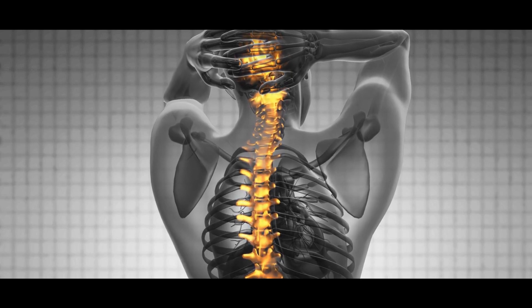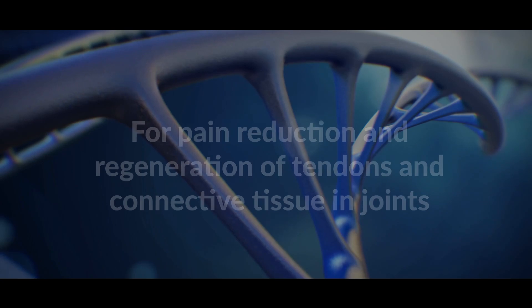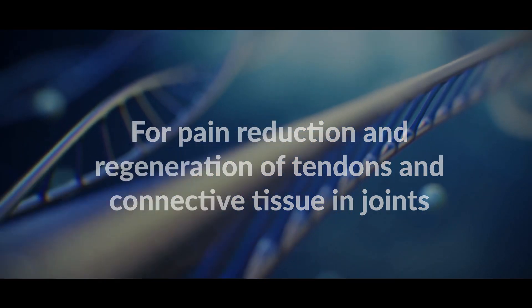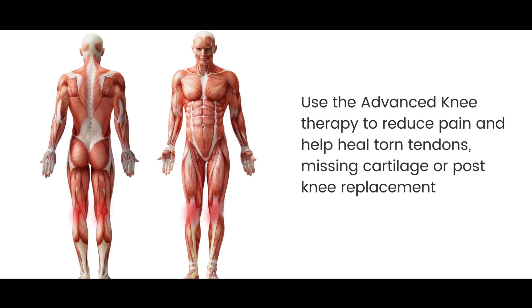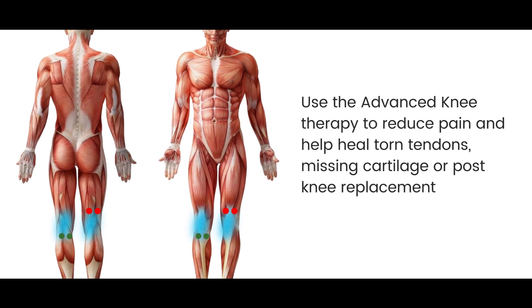The advanced back pain therapy helps reduce pain and heal chronic backache and sciatica. For pain reduction and regeneration of tendons, connective tissue, and joints, use the advanced knee therapy to reduce pain and help heal torn tendons, missing cartilage, or post-knee replacement.